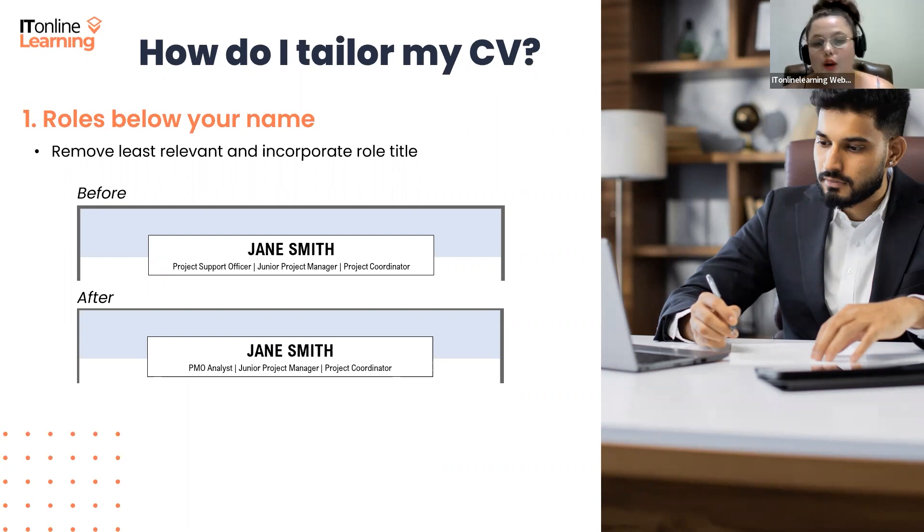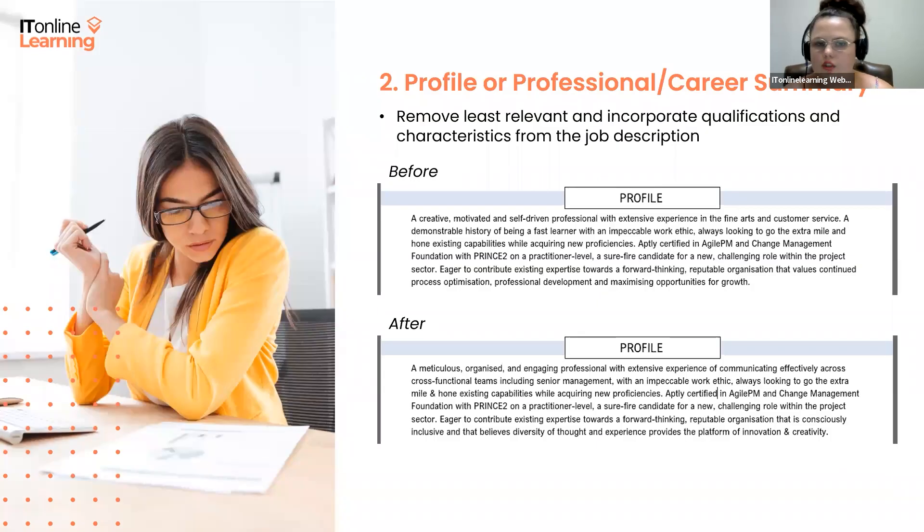Your profile is also a fantastic opportunity to tailor your CV. If we take a closer look at the job description used for this webinar, we can find the key characteristics — traits that the company wants us to demonstrate in our application. There'll usually be a section on the job description saying something like 'about you' or 'our ideal candidates.' If there is no such section, just read through the job description in its entirety and you should be able to identify those skills relatively easily.